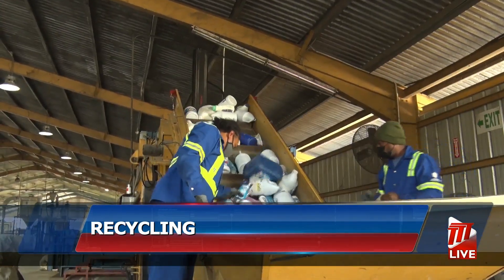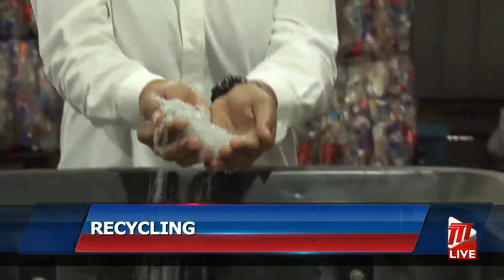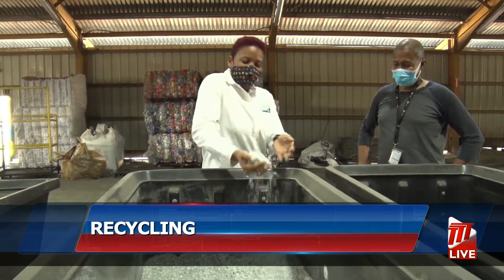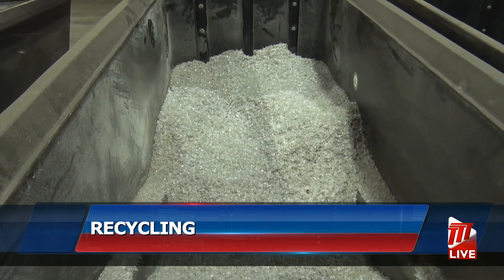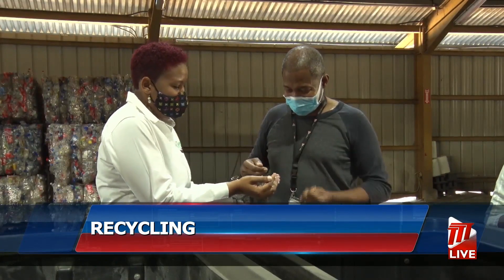After passing through a machine that shreds plastic bottles, these flakes of plastic emerge. They are then sold to recyclers locally and overseas. Recycling plastic saves about 75 percent of energy — that benefits our planet. I'm Ian Wallace, keeping it green for TDT News.